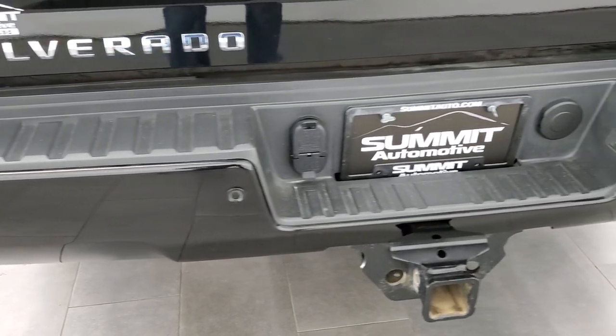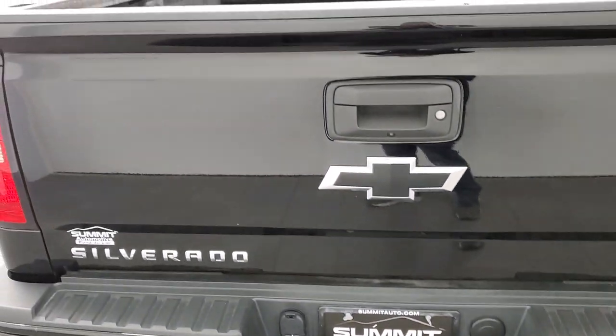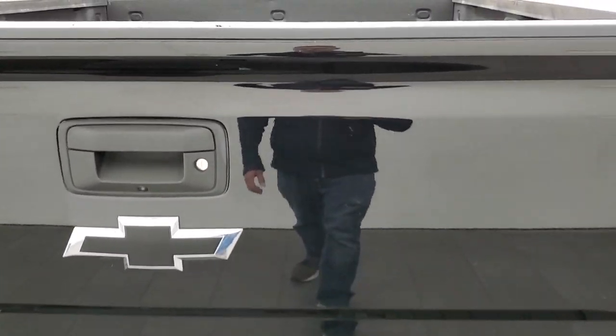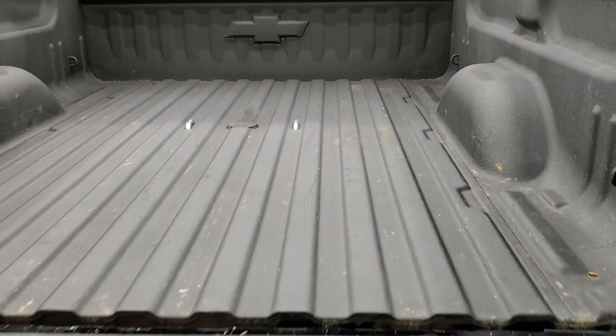Back up parking sensors, rear bumper steps, and a full towing package which includes a receiver hitch, 4 pin and 7 pin wiring. The tailgate is in excellent shape as well, with shock-down assist so it's never going to slam on you.